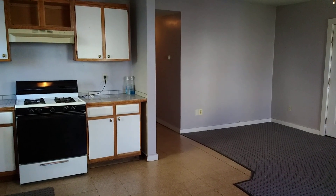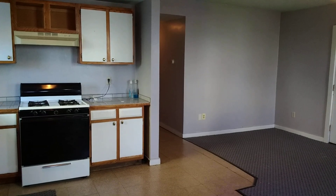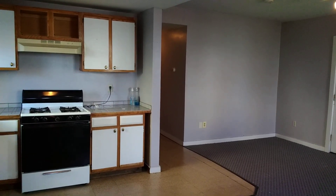Hello, this is Jordan from Nexus Property Management Fall River. Today we'll be looking at 309 Coggeshall Street, unit 1R, in New Bedford.